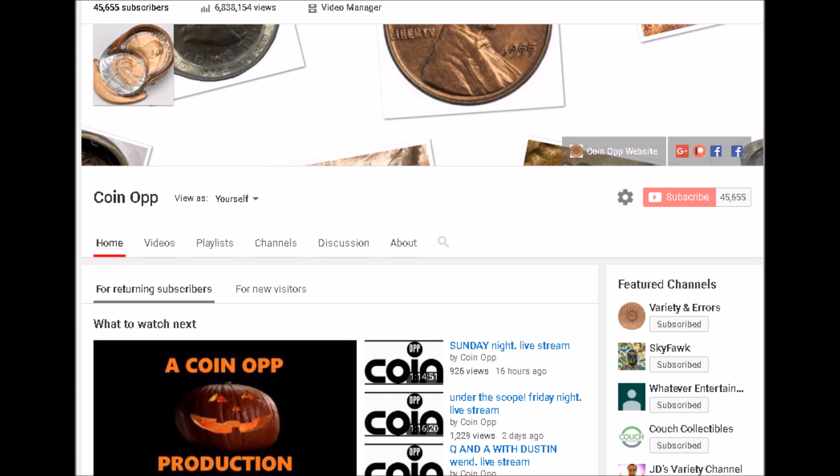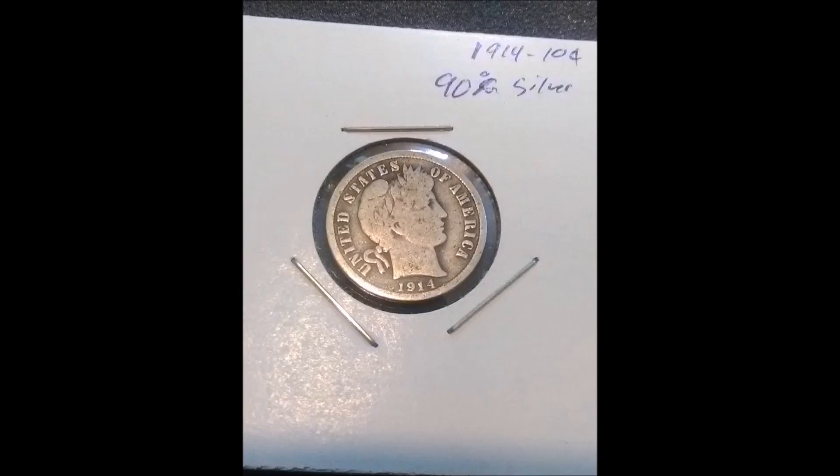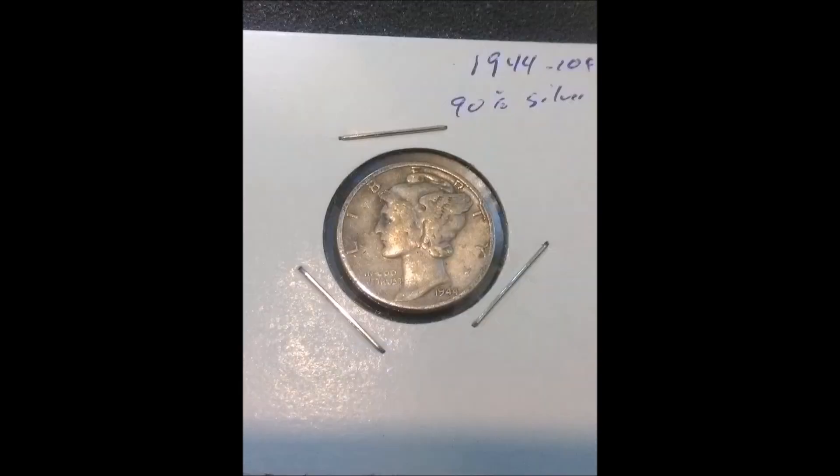We hope you enjoyed this video and it gave you something to look for — some mint errors to keep your eyes open for. For the month of October, which is my favorite month, we are doing a silver giveaway every single week. This week we are giving away a Barber dime and a Mercury dime. To enter, simply go to coinopgiveaways@gmail.com and type the word October in the heading or in the message.